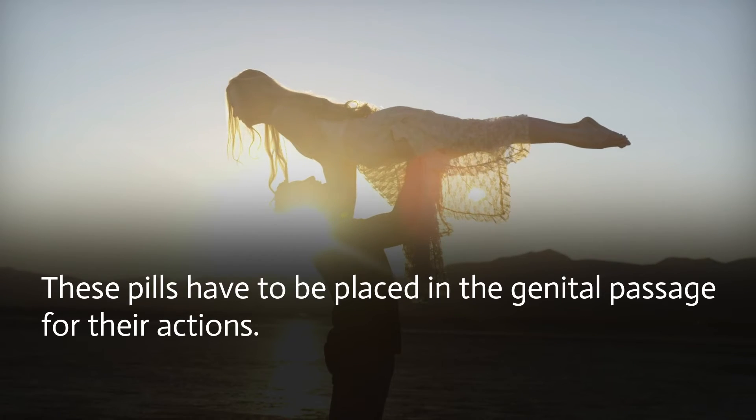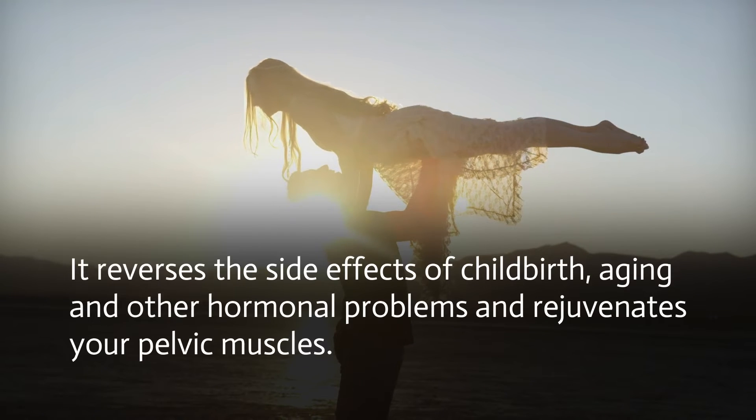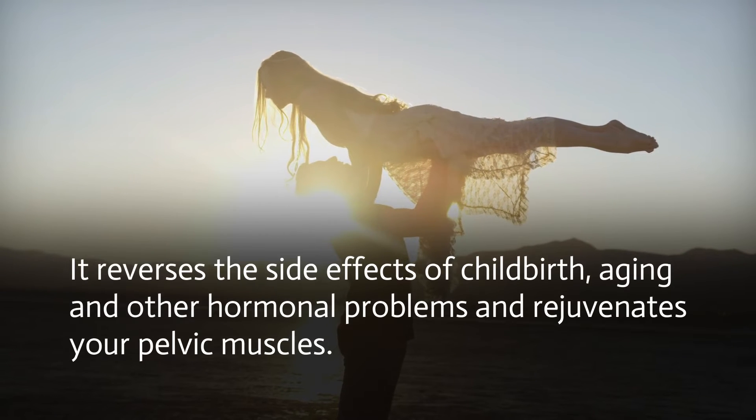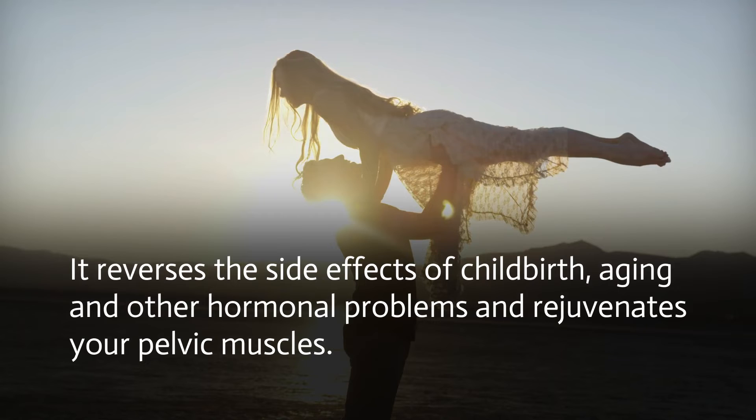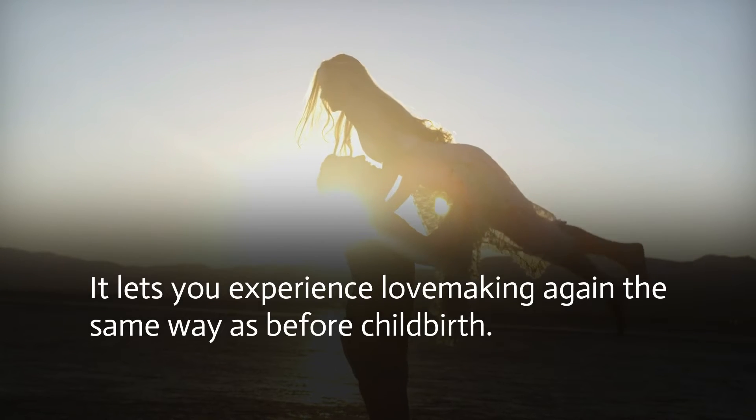These pills have to be placed in the genital passage for their action. They reverse the side effects of childbirth, aging, and other hormonal problems, and rejuvenate your pelvic muscles. They let you experience lovemaking again the same way as before childbirth.